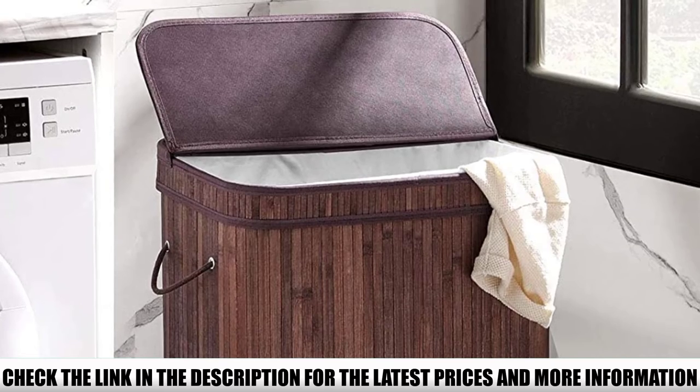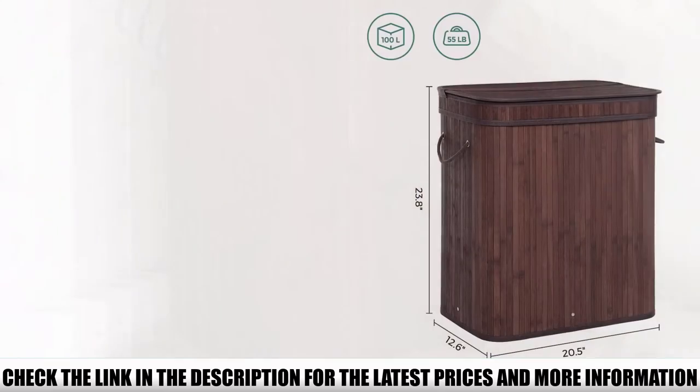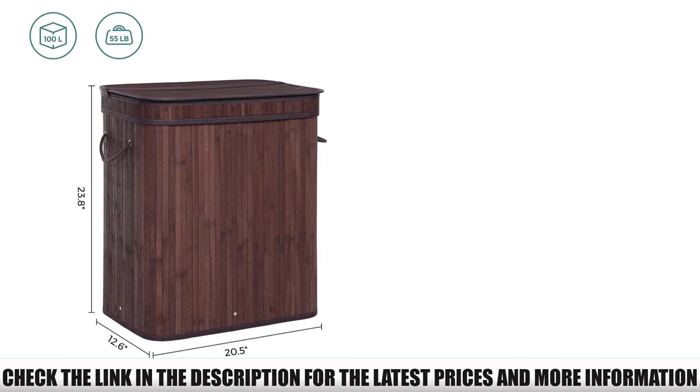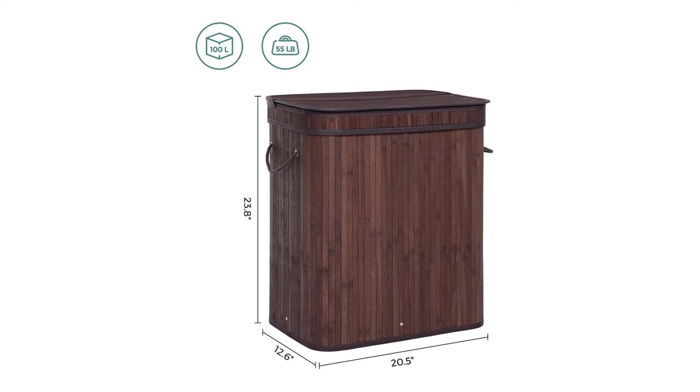The sturdiness of this hamper is criticized by some reviewers; however, most agree it is easy to assemble. Overall, reviewers felt that this hamper is good-looking and provides enough space for all your laundry. They also like the option of either removing the lining or just carrying the hamper.